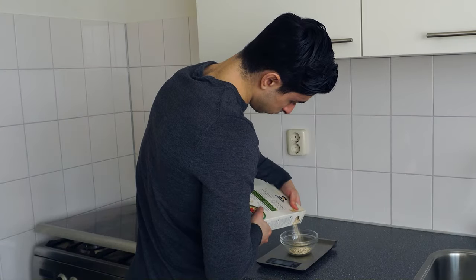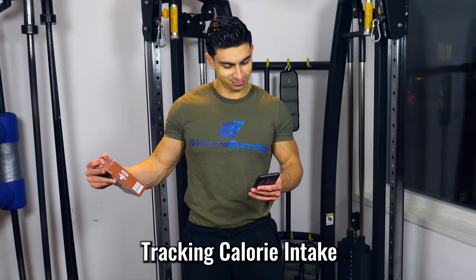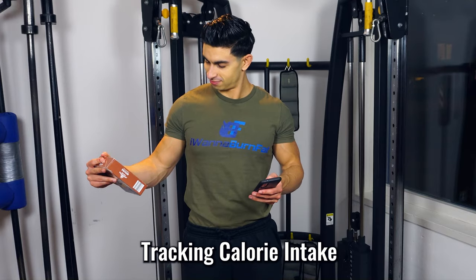There are many ways to create a calorie deficit, whether it's through portion control, intermittent fasting, or counting calories. I personally went the simple route and chose to track my calorie intake, mostly because it's what I've done in the past and I'm most comfortable with it, having quite the experience with tracking.